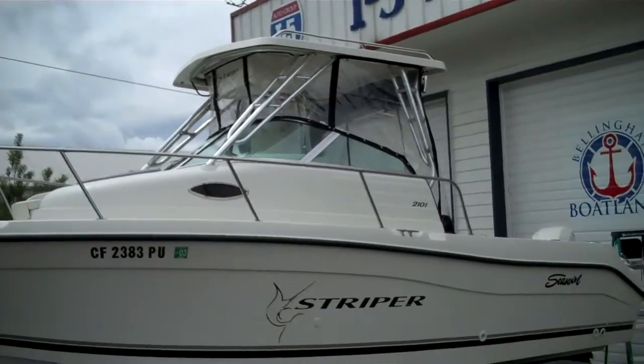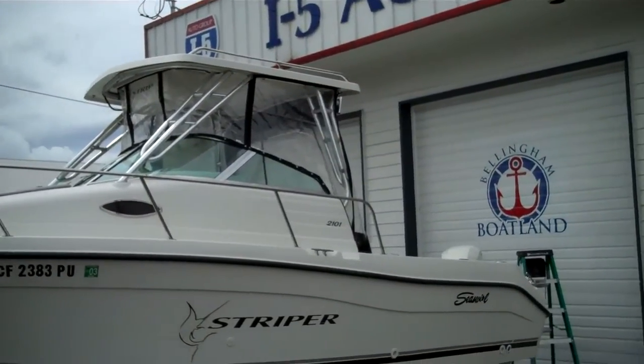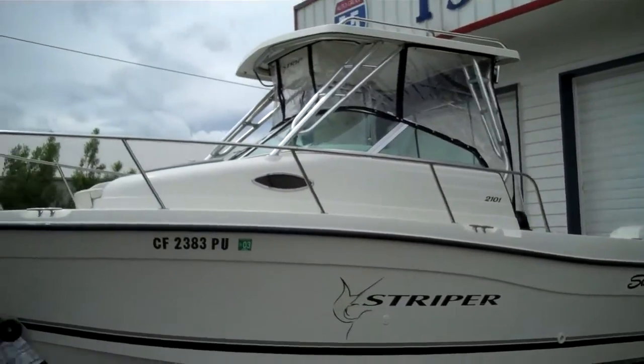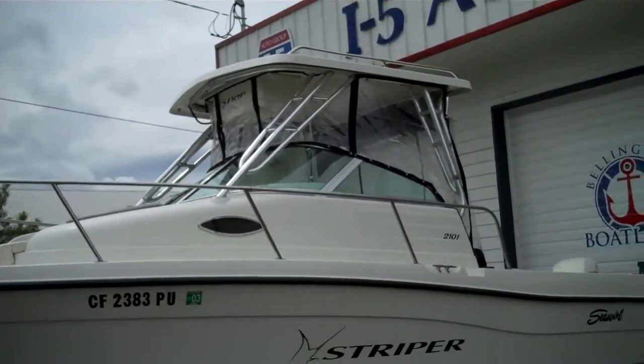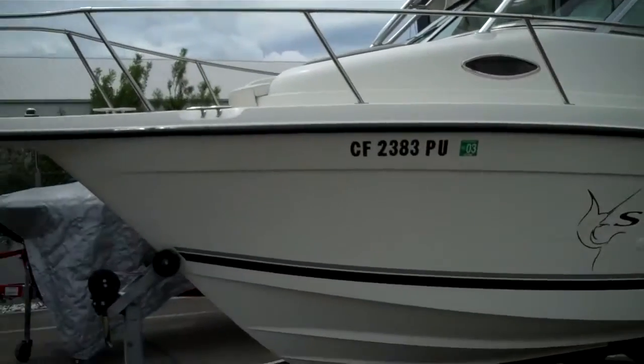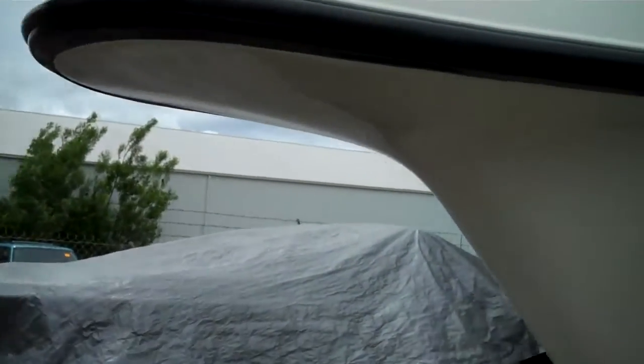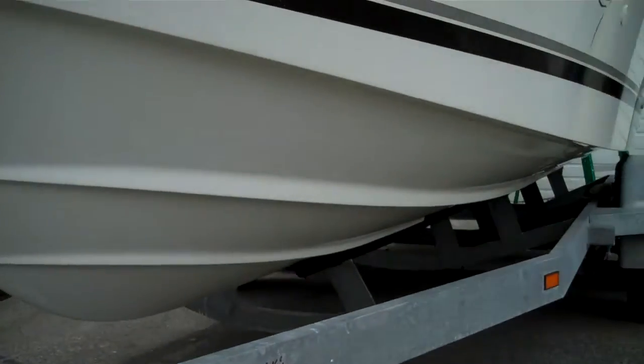Full canvas — it's obviously not original because it's not bleached out. Looks in great shape. Hard top — I like how they have them on the Stripers. They're real thick, heavy-duty hard tops with good grab rails. We'll walk around the boat in a minute. Pulpit up front. There's your hull — nice and clean.